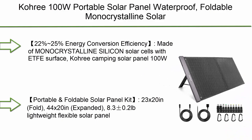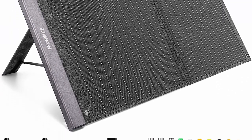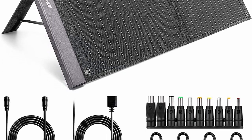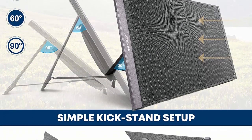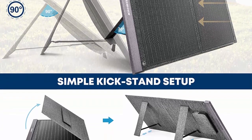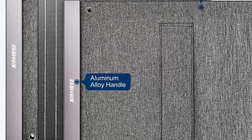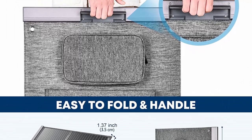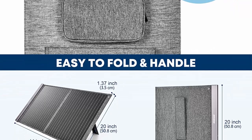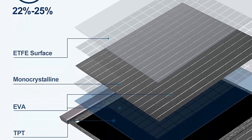Number 2: Corey 100W portable solar panel, waterproof foldable monocrystalline solar panel power charger system kit for RV, camping, outdoor, boat, and emergency backup power station, with USB, PD, and DC outputs at 18V. Achieves 22 to 25 percent energy conversion efficiency made of monocrystalline silicon solar cells with ETFE surface, reaching 98 percent light transmittance to convert more solar power into usable electrical energy. Portable and foldable: 23×20 inches folded, 44×20 inches expanded, weighing 8.3 pounds. Features aluminum alloy handle, two adjustable magnetic kickstands, four metal reinforced mounting holes, and hooks.